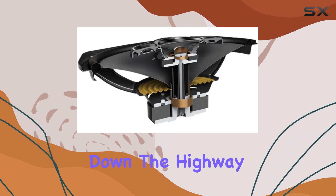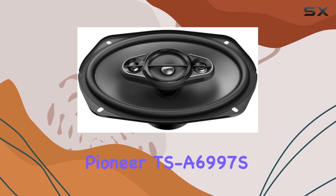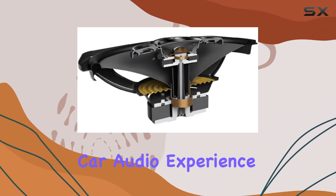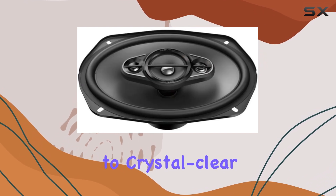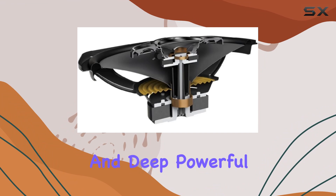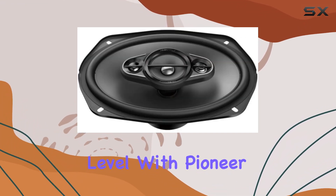Whether you're cruising down the highway or stuck in traffic, the Pioneer TSA6997S speakers will elevate your car audio experience to new heights. Say goodbye to mediocre sound and hello to crystal clear highs, rich mids, and deep, powerful bass. It's time to take your car audio game to the next level with Pioneer.